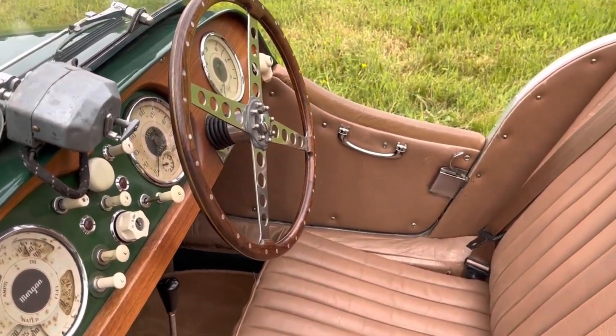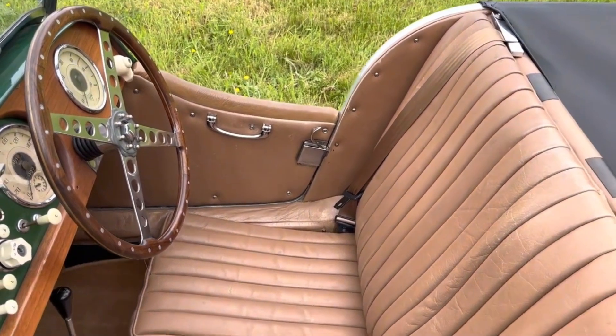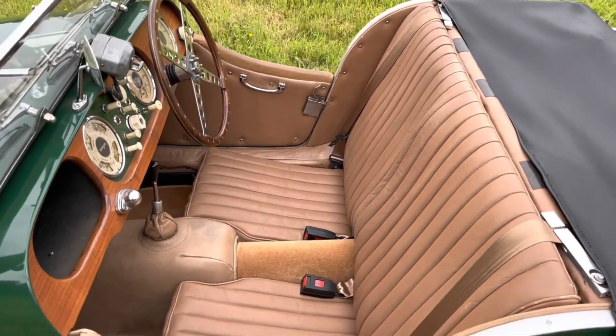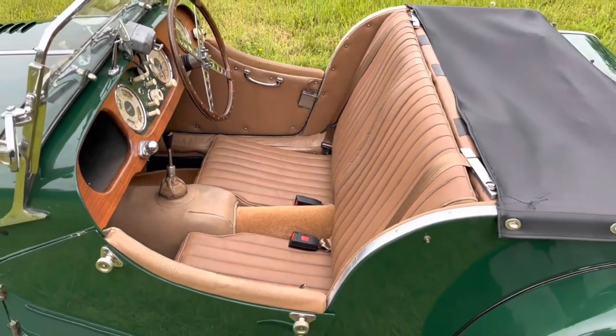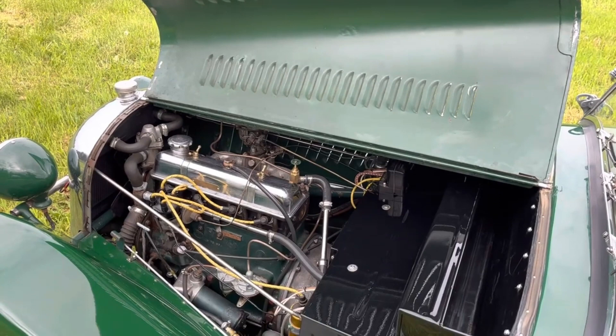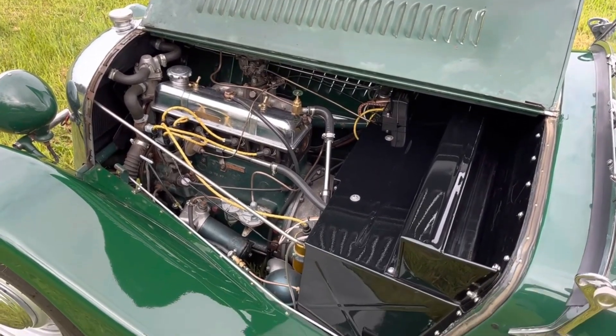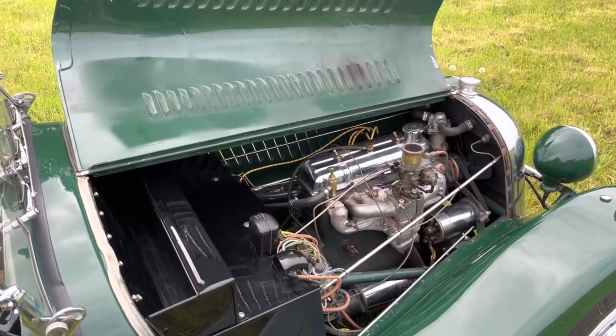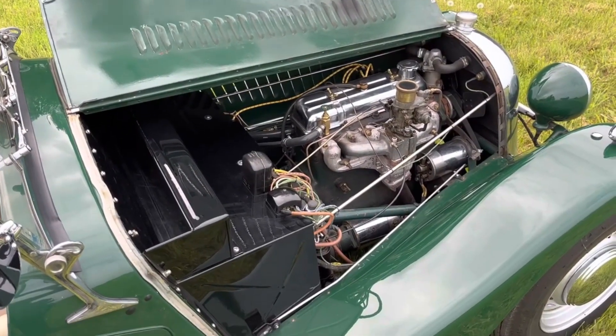So whilst it was quite a smart and usable car when first sold by us, this five-figure investment by two owners over the past six years has taken this car up to the next level. Having sold it in 2016 for £29,995 and with a recent insurance valuation of £35,000, the Morgan really looks great value today at the same price it was when we first sold it.